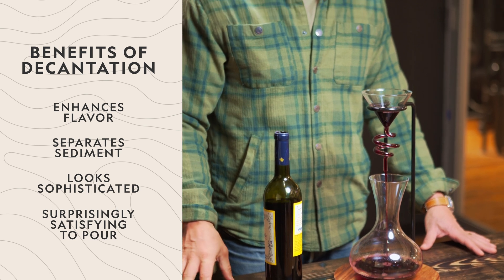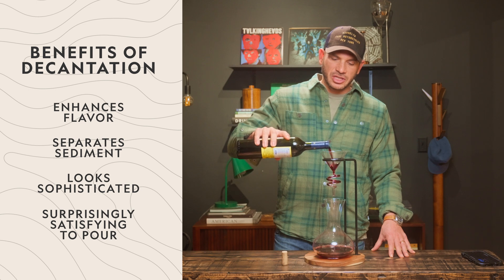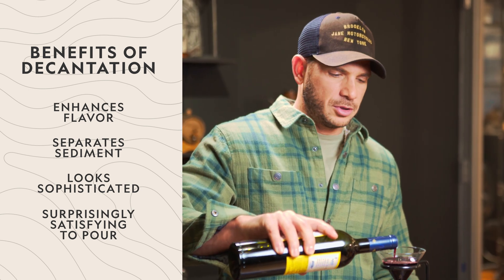There are basically two reasons why you'd want to decant wine. One is to separate the wine from the sediment, especially if it's an older bottle. And then just exposing the wine itself to some air will help soften it up a little, open it up, and really release all the flavors.